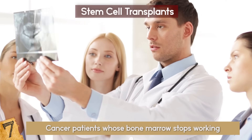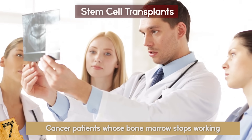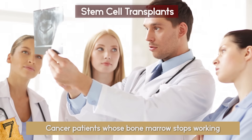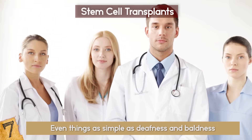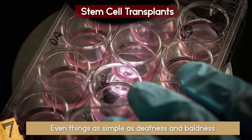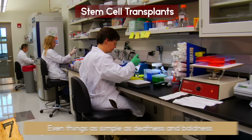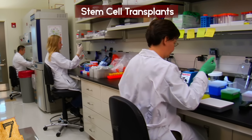In recent years, advancements have been made to allow this transplant in patients with diabetes, heart disease, arthritis, stroke victims, Parkinson's, Alzheimer's, osteoporosis, learning disabilities, spinal cord injuries, and other conditions — even things as simple as deafness and baldness. This may even be done via artificial stem cells, or even greater, a cloning of healthy stem cells to culture in a lab, ready for use.